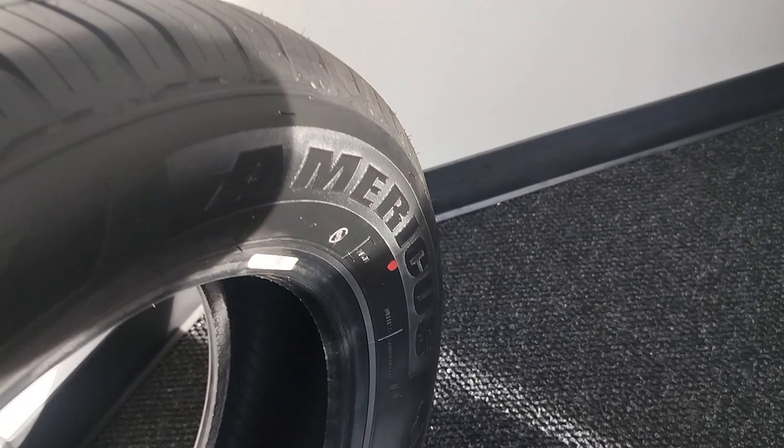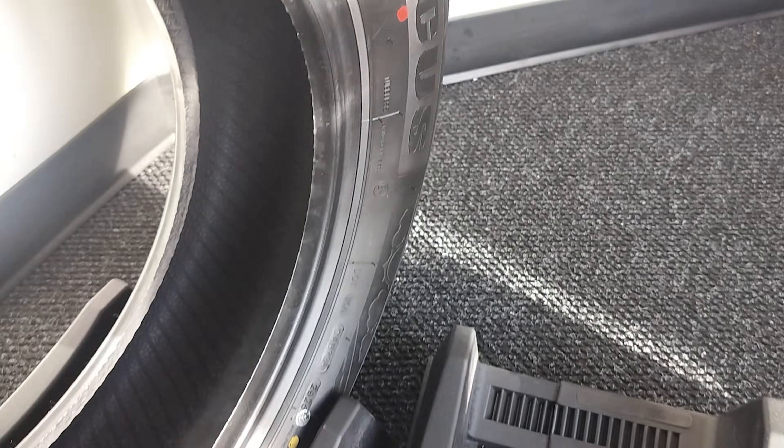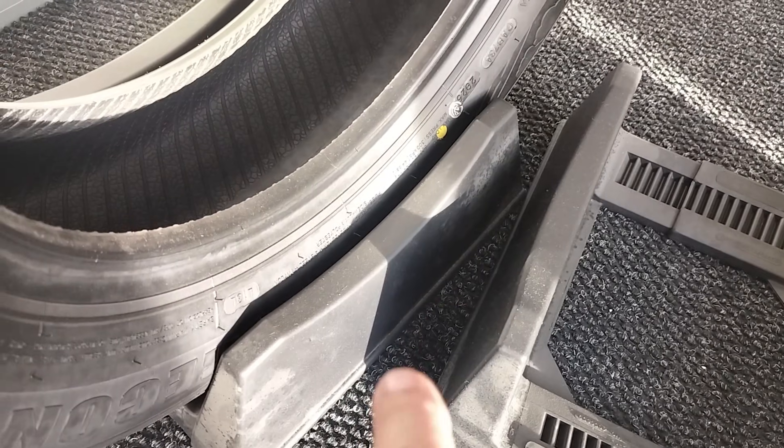Dirt Farmer Jay from DirtFarmerJay.com. I noticed not too long ago when I was buying new tires for my car that some of the tires on the tire rack had colored dots. Some were yellow, some were red, and even in a few cases there were some blue dots. And this raised my curiosity of what those dots designate and what they mean to us.